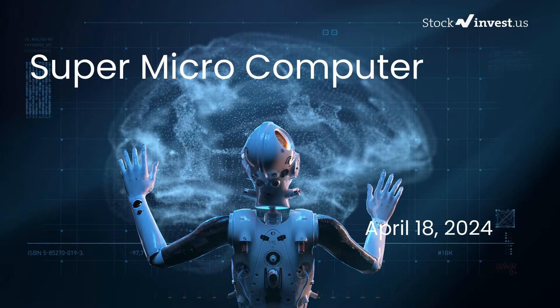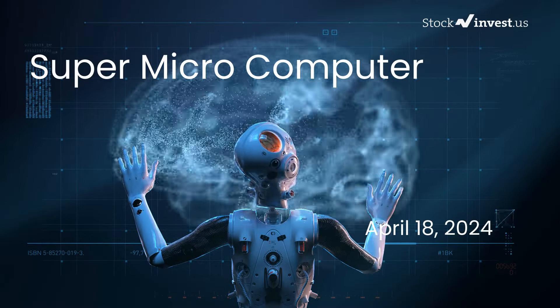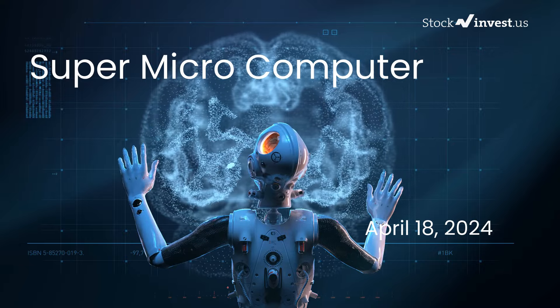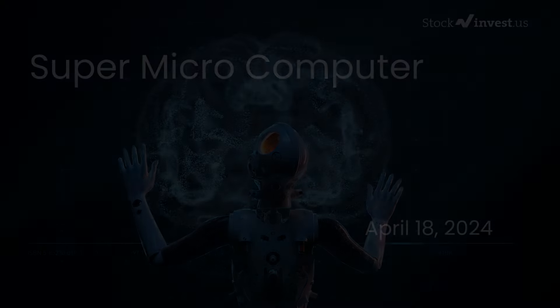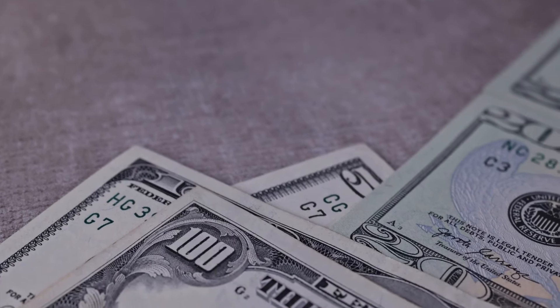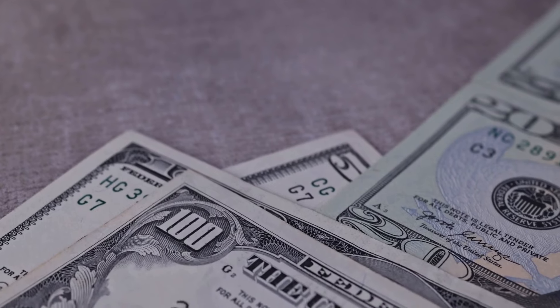Is it time to buy or sell Super Micro Computer stock? In this video, we're delving into Super Micro Computer. Our initial report was published on our website on Wednesday, April 17th, 2024, and now we're providing you with a more detailed analysis.